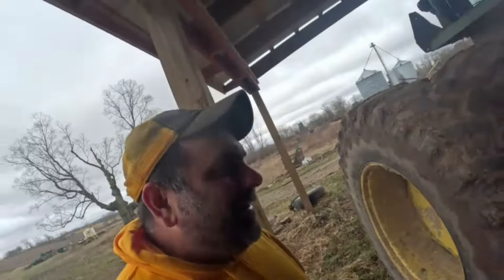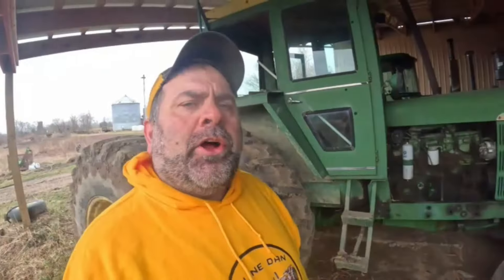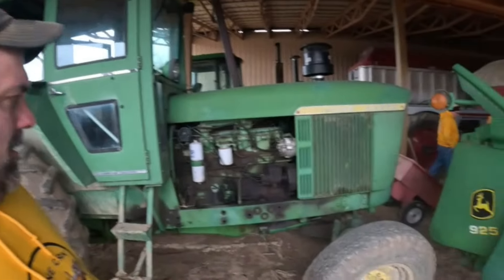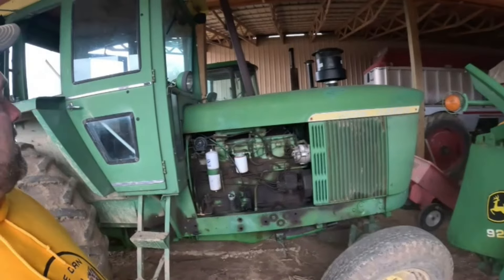Getting the other side of this tractor - it came out of Sandusky, Michigan. I hauled it home for him and didn't take the duals off, which I probably should have. It was a little white-knuckle and heavy. Of course it's a synchro transmission - I don't think I've ever heard of a 5020 with a power shift. I'm pretty sure they only had synchros, but John Deere guys can confirm or deny.